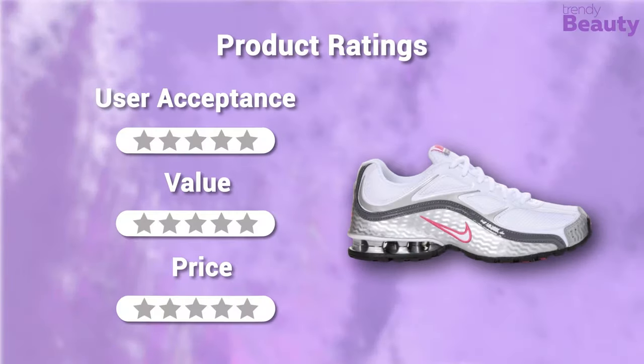It's time to rate these running shoes for women. According to users it is comfortable and stylish. In terms of user acceptance, we rate it 4 out of 5. The shoes are long lasting and durable; in terms of value we rate it 5 out of 5. They are available at around $80, so our rating for the price is 5 out of 5.